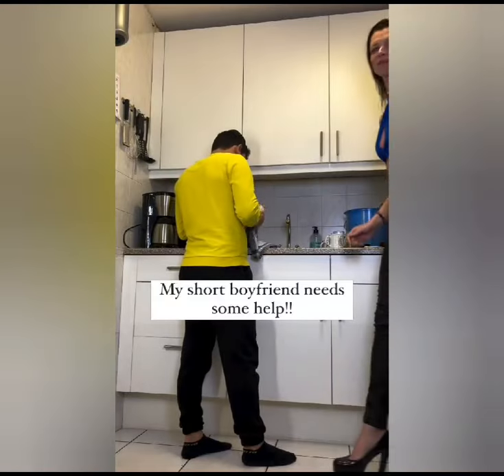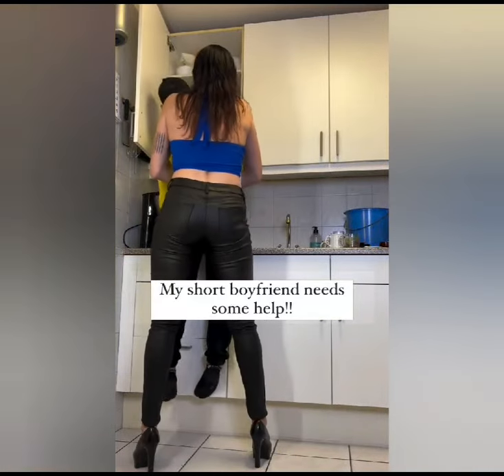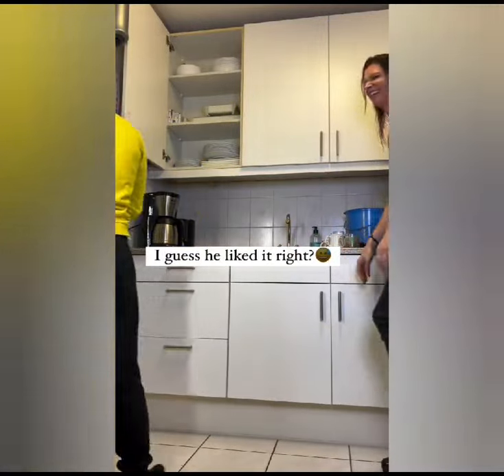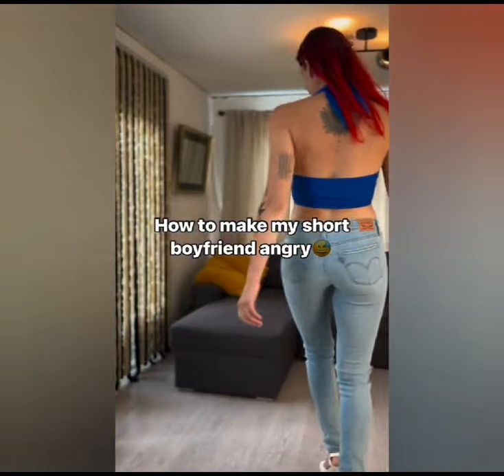This girl is very confident. Here she is helping her little husband in the kitchen to reach out to the top shelf. The guy is naturally not really happy, but he is quite a confident man.